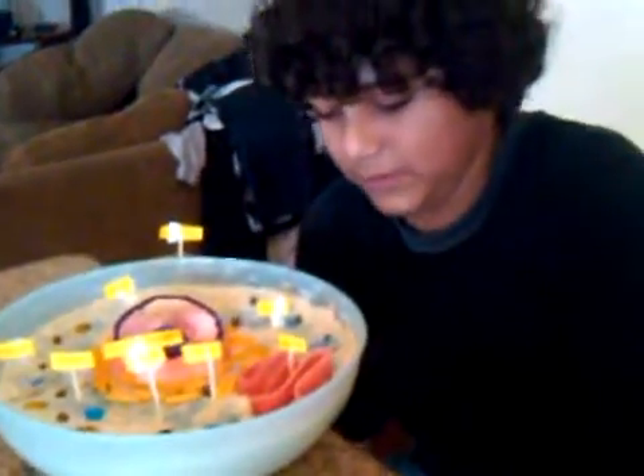So that is my animal cell. I really should get this inside the fridge because the M&Ms are really melting. Thank you for tuning in and watching.